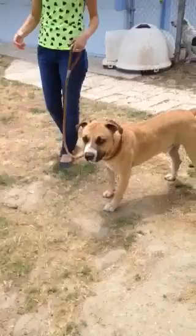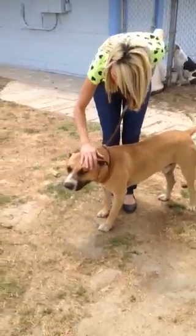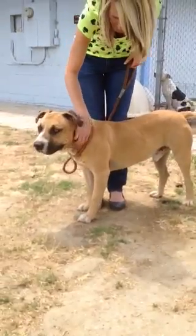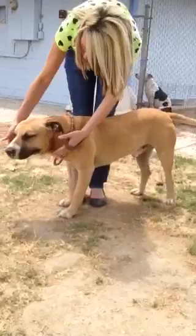They've all been even-tempered, well-behaved dogs. And Hercules is the last of the owner surrenders — he's waiting for his rescue. Really nice looking boy.